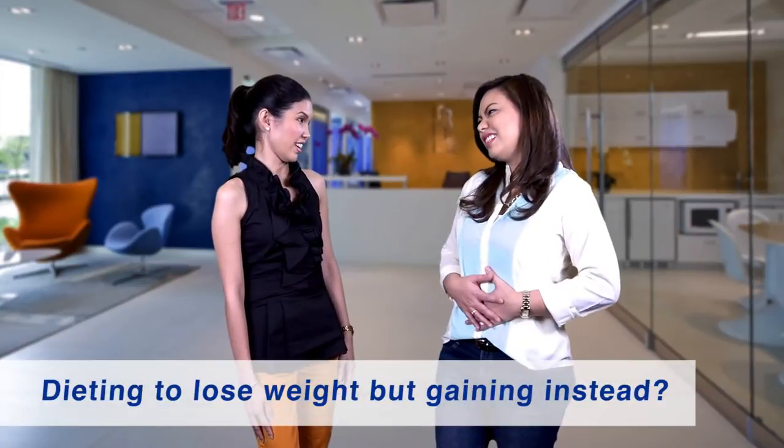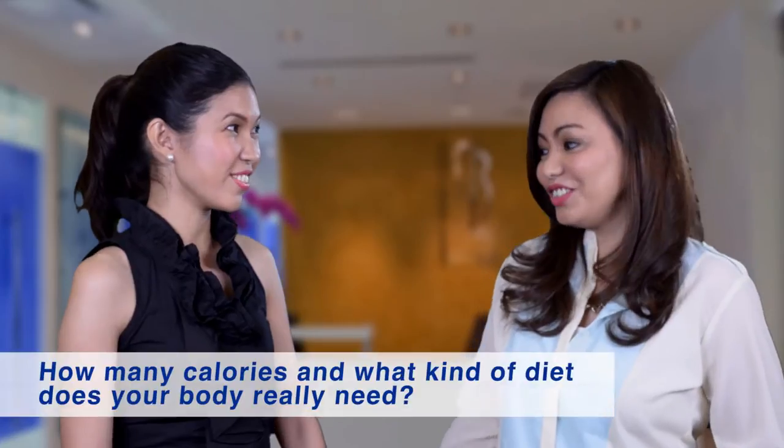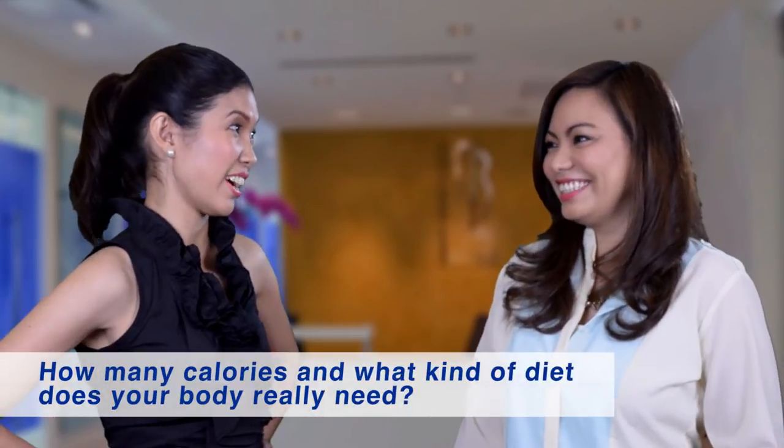Dieting to lose weight but gaining instead? Eating to maintain weight but losing? How many calories and what kind of diet does your body really need?